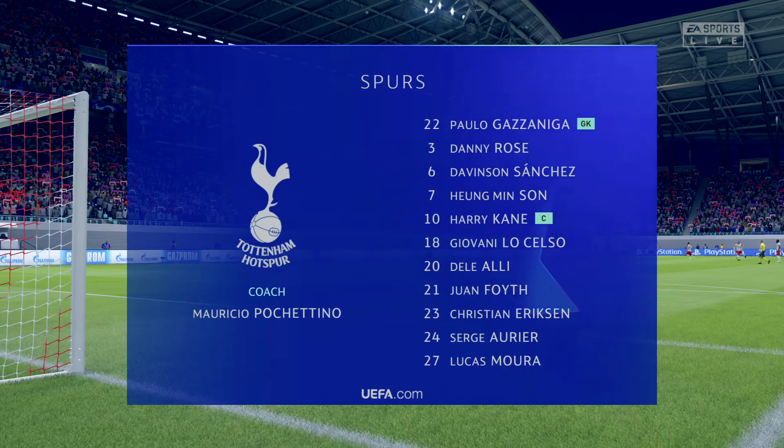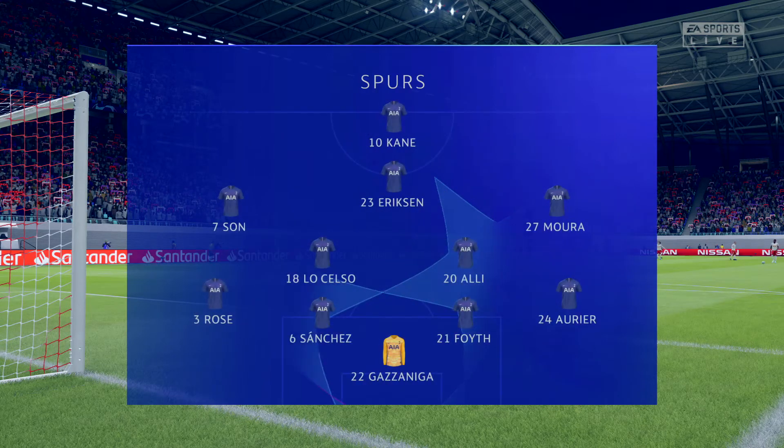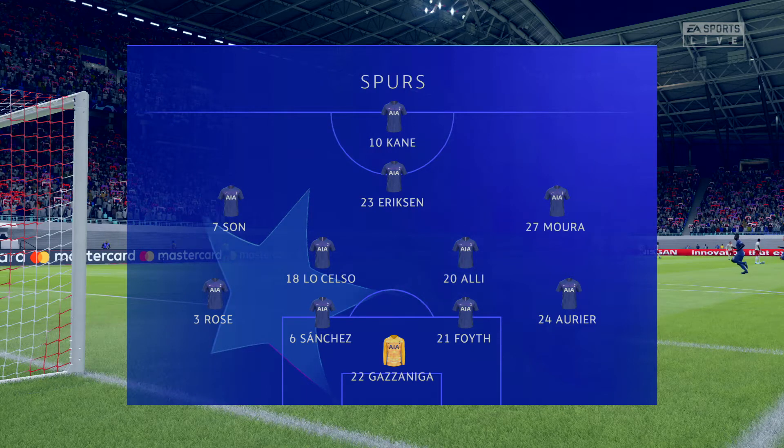This is the starting line-up for Tottenham Hotspur. Davinson Sanchez in the middle of the defence. Dele Alli plays with Giovanni Lo Celso in central midfield. And in attack, the always dangerous Harry Kane.